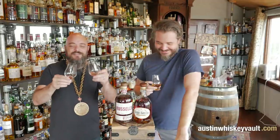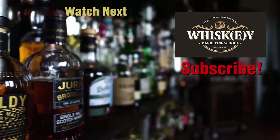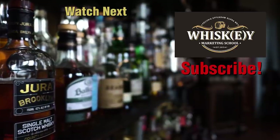We're not going to have time to do the Blue today — we'll do it on the next video. Here's to fighting, stealing, and drinking. If you fight, may you fight for a friend. If you steal, may you steal a lover's heart. If you cringe, may you cringe with us. Thanks for hanging out with us in the Whiskey Vault. Don't forget to throw in a like, hit that subscribe button on the bottom right, and drop a question or comment down below.